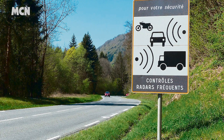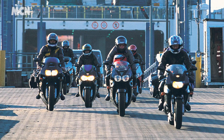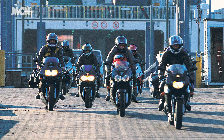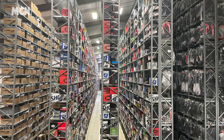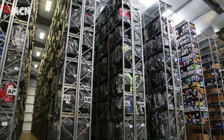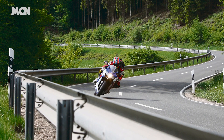Brexit has started to have an effect on us, from the possibility of dodging speeding fines on the continent to bike thieves struggling to get stolen machines across borders. Now we've explored how changes to the customs is impacting the companies that supply riding kits. You can read it all on our Biking After Brexit page.